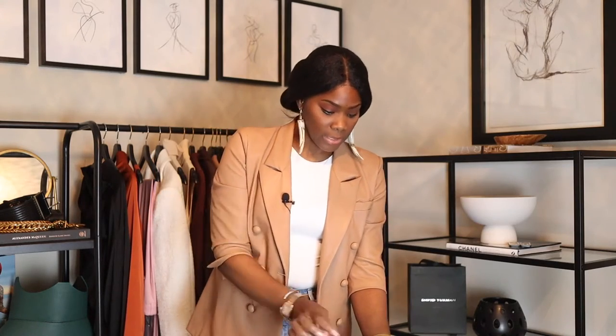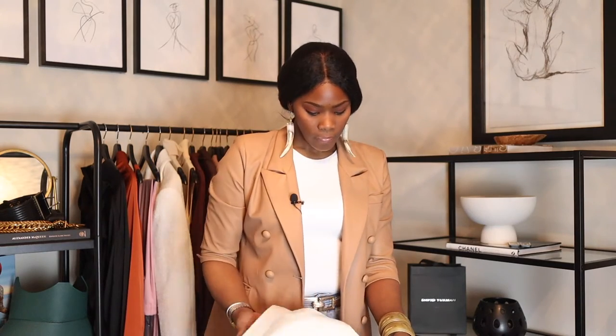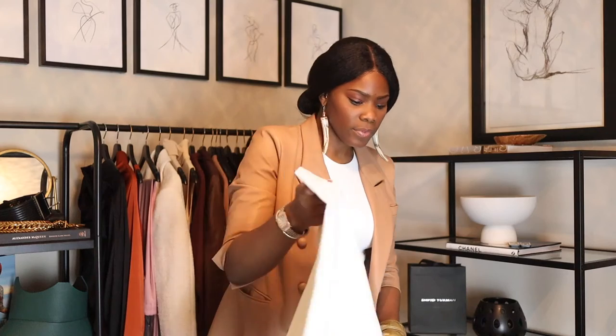Neiman Marcus has them for maybe $200 cheaper than the actual website. I also saw them on Zappos in a green color on sale. I'll link everything below. The dust bag is really nice — better than expected. The packaging is great: it has the brand name on it with tissue paper inside.